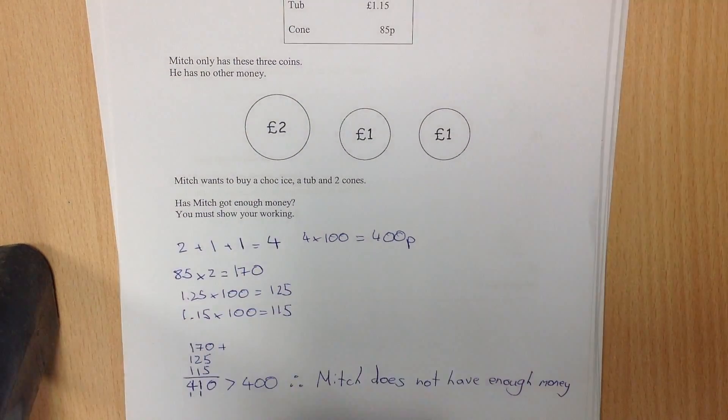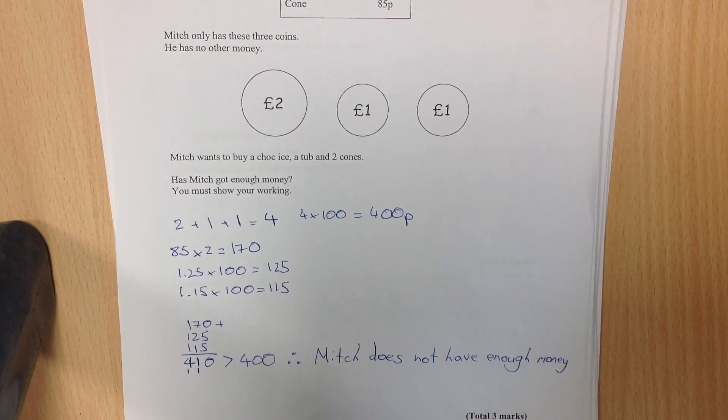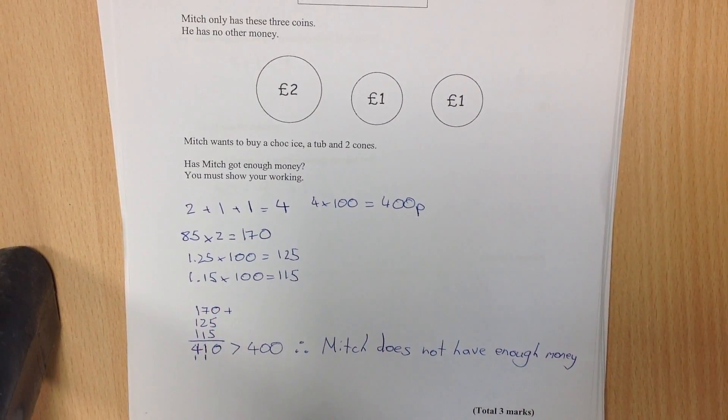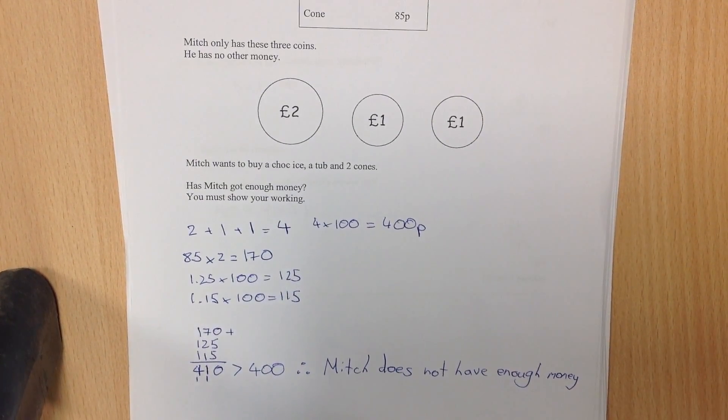So 2 plus 1 plus 1 is 4. 4 multiplied by 100 is 400 pennies, which is how much Mitch has. Then it's a matter of converting the choc ice and the tub into pennies as well, as you can see I did here. And because he wants two cones, he had to multiply 85 by 2, which gives an answer of 170.